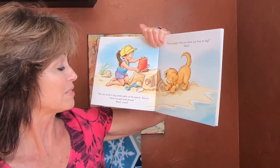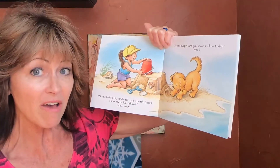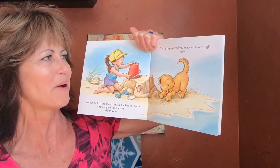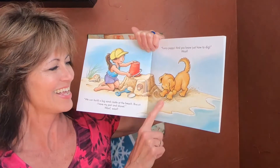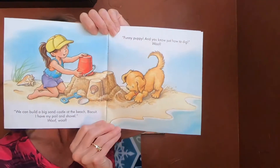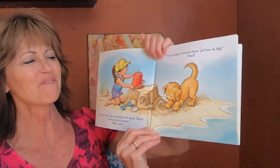We can build a big sand castle at the beach, Biscuit. I have my pail and shovel. Woof woof! Funny puppy — and you know just how to dig. Look at that, he has his little paws digging in the sand. What fun!